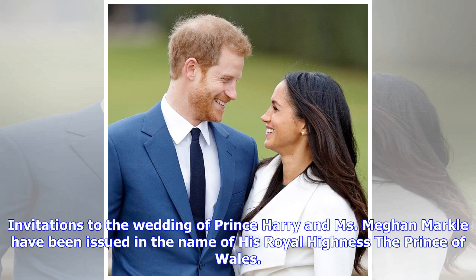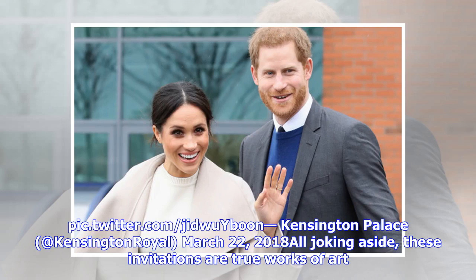Invitations to the wedding of Prince Harry and Ms. Meghan Markle have been issued in the name of His Royal Highness, the Prince of Wales, as announced by Kensington Palace on March 22, 2018.